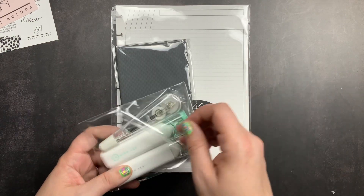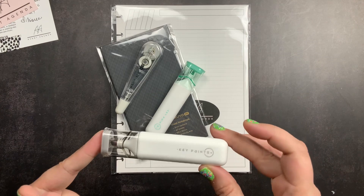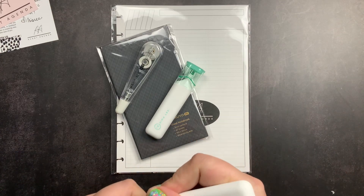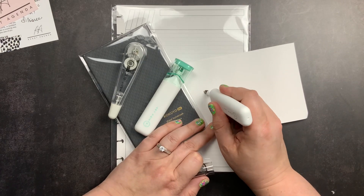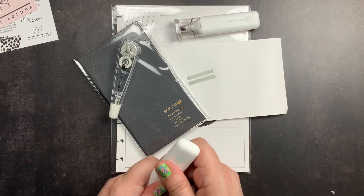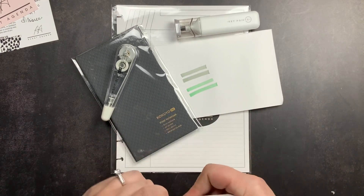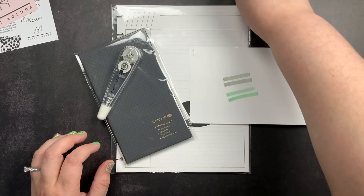I also ordered some highlighters and white out. In a previous subscription box from Avant Agenda I got one of these Keypoint highlighters in purple and absolutely loved them — I'm really picky about highlighters. They look clean and basic, feel great in hand, and the colors are really pretty. I got one in cool gray with green undertones and one in mint green. These have been discontinued by the manufacturer, so grab one now before they sell out.